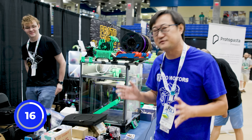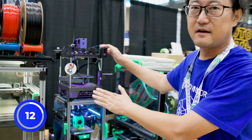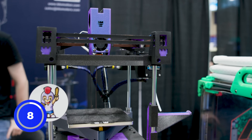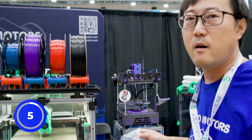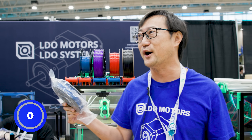We also have some new production this year. This is a very small 4XY economic machine called the Luka MK1. And LDO also put out our brand of filament this year. That's all about LDO.